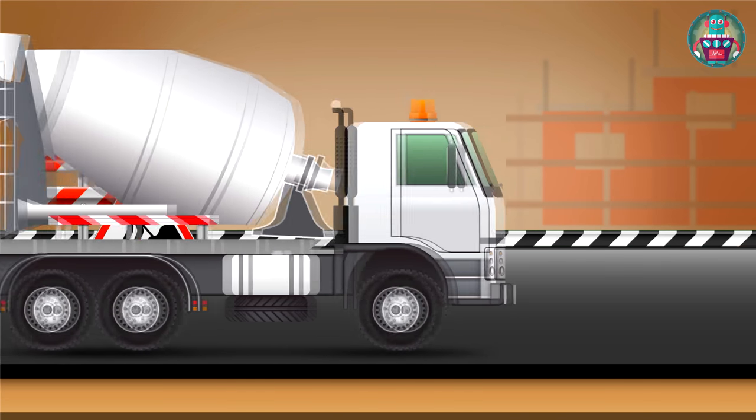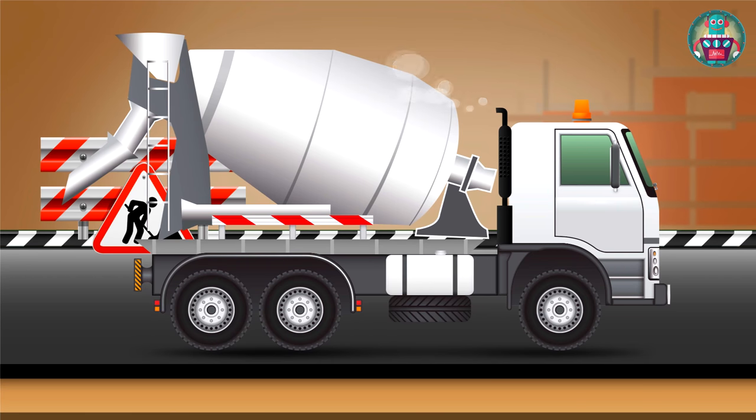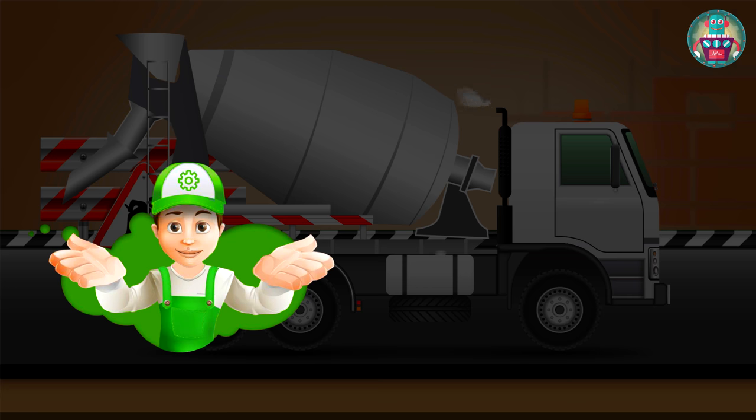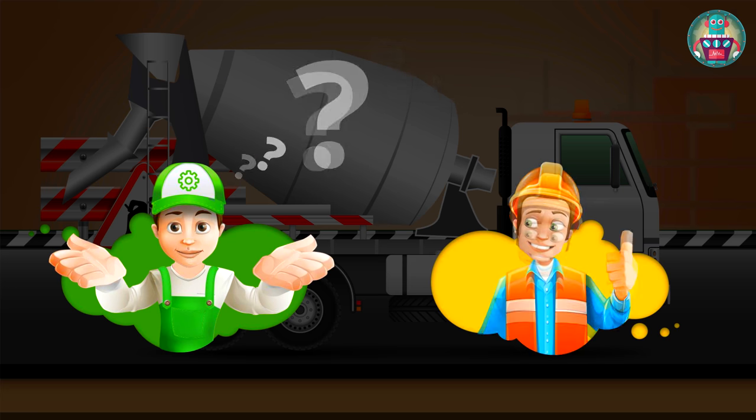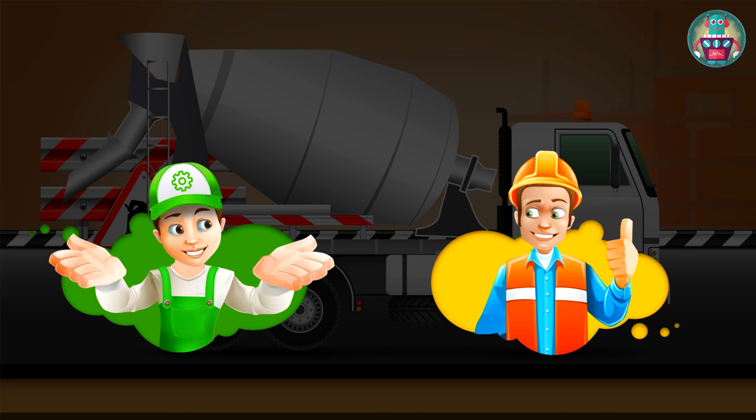Look at this one. It's a concrete mixer truck. It carries concrete. It was my dream to find out everything about the concrete mixer truck, and the driver of this truck agreed to show it to us and to help us understand how it works. Hooray!